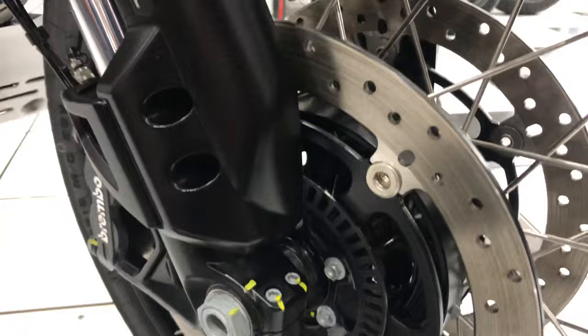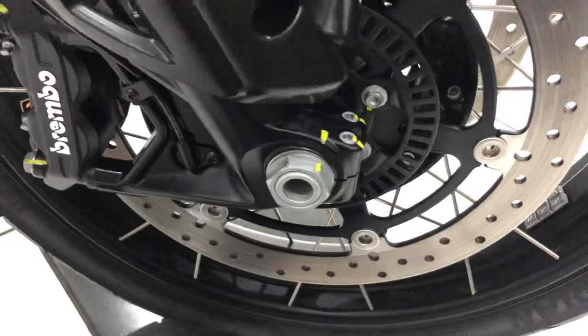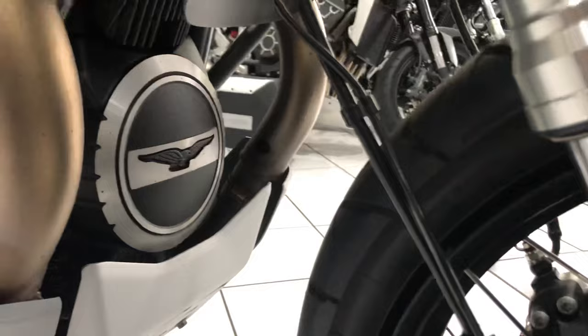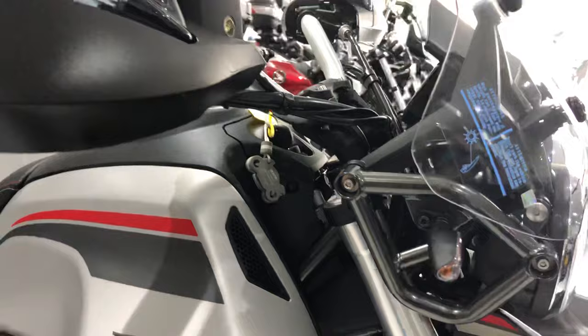2,000 miles, not very much work done so no stone chipping to report. Spokes are in superb condition, no corrosion or any tarnishing there. Things like all the fixings and the fasteners, lovely and free of any tarnishing. You can see that front engine cover lovely and clean too, as is the sump guard.